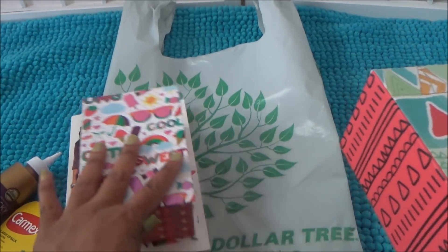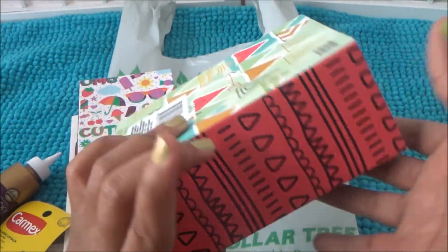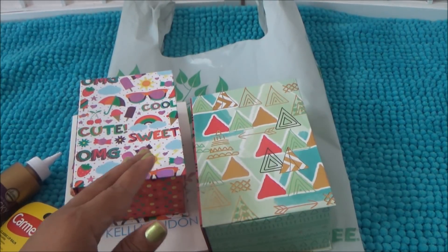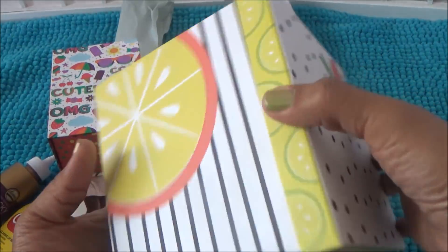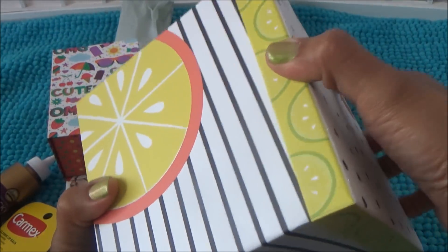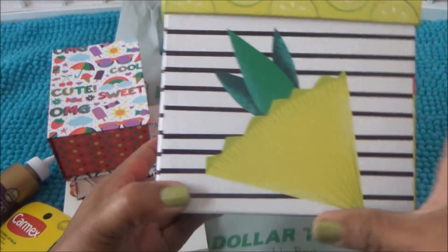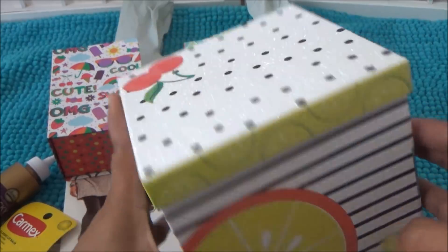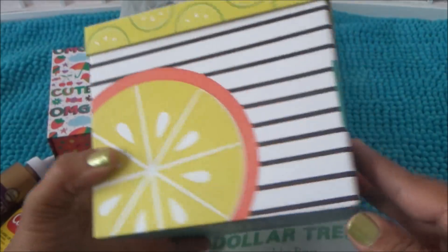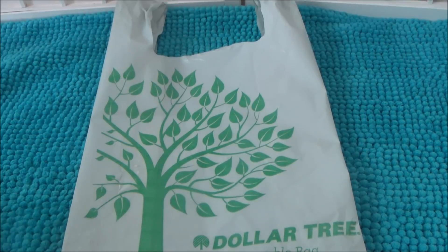I also got some cute decorative boxes that I'll probably fill with embellishments for friend mail. This one has little tribal patterns on it — my daughter might try to keep that one since it's her style. This other one is super cute with black and white stripes, fruits including a pineapple, cherries on top, and glitter up here. It comes off a little bit but it's really, really cute.